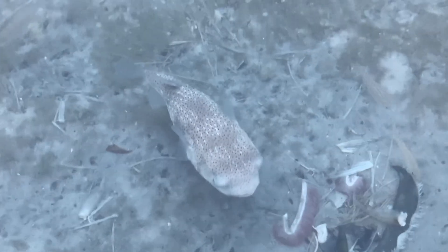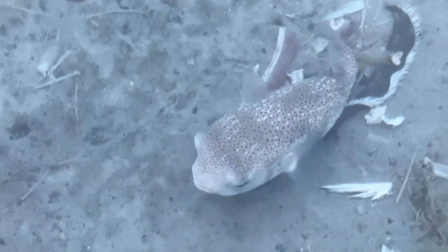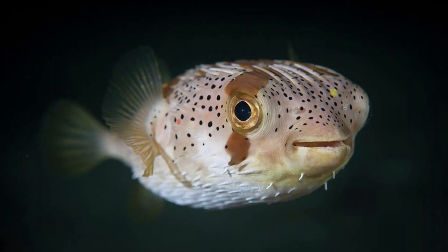They also inhabit areas around the Indian Ocean, the Red Sea, East Africa, and as far east as the Hawaiian Islands. Typically dwelling in shallow coastal waters, reefs, and lagoons, they thrive in environments rich with hiding spots and food sources.